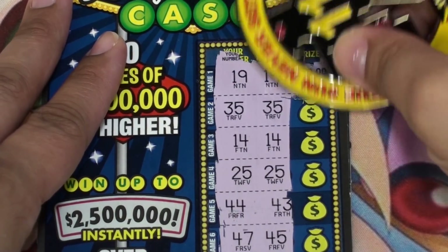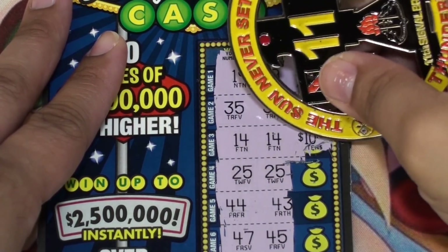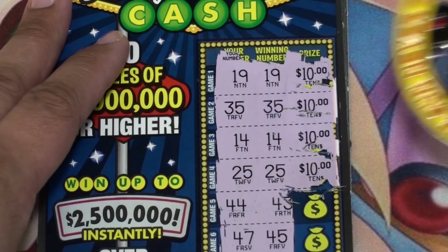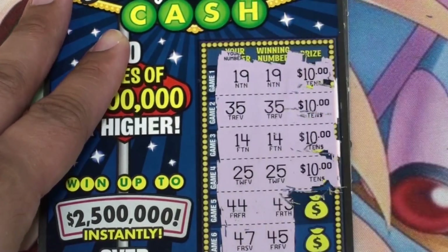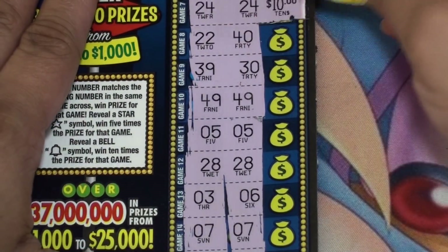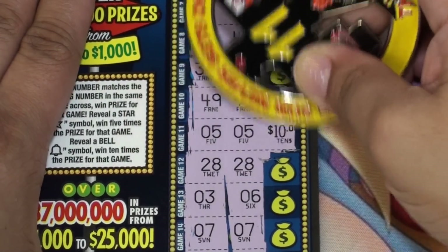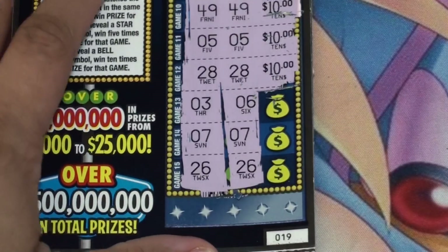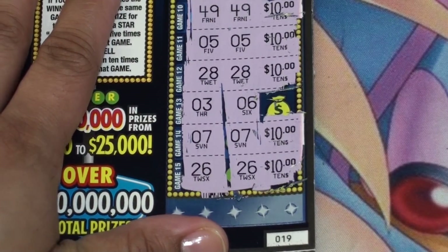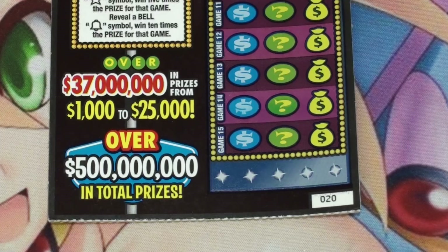The 19s — $10, 35s — $10, 14s — $10, so that's 30, 40. Looks like a $100 winner here. Yep, so 10 spots for $10 each — $100. Ticket 20.